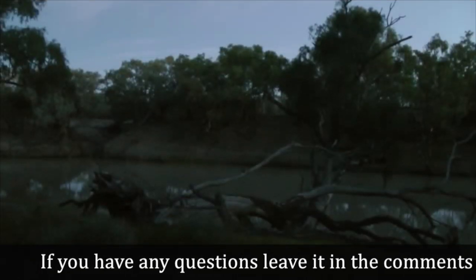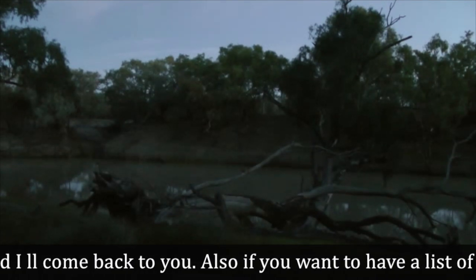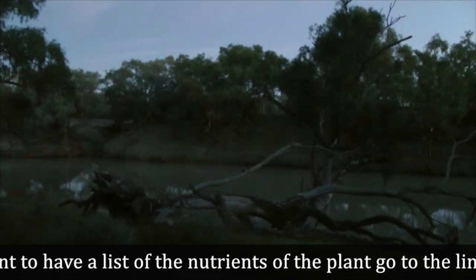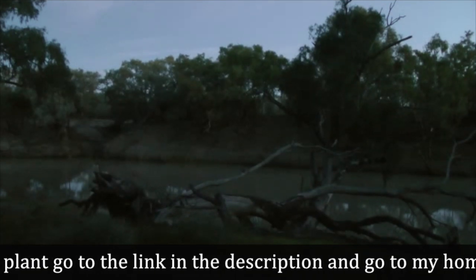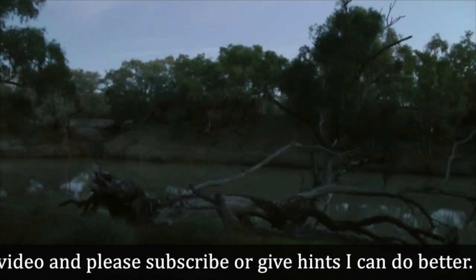If you have any questions, leave them in the comments below this video and I will come back to you. Also, if you want to have a list of the nutrients of the plant, go to the link in the description and visit my homepage funlifeforoutdoor.com. Let me know if you like this video and please subscribe or give hints on how I can do better.